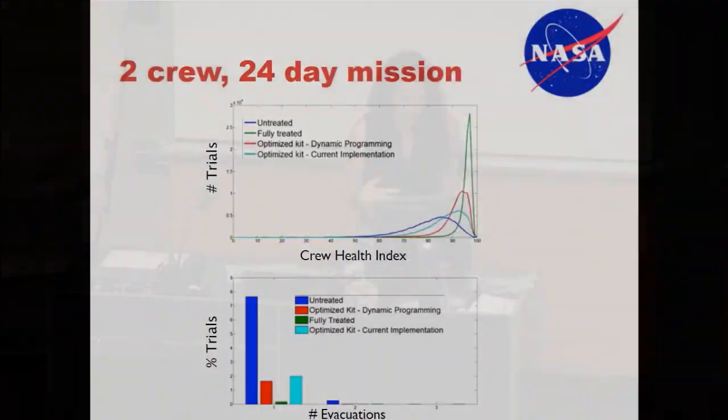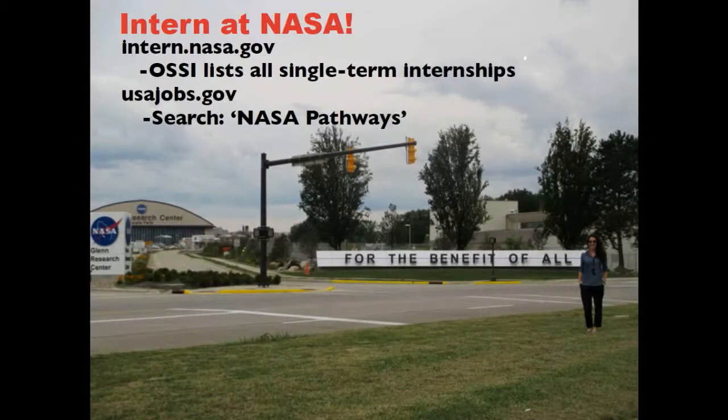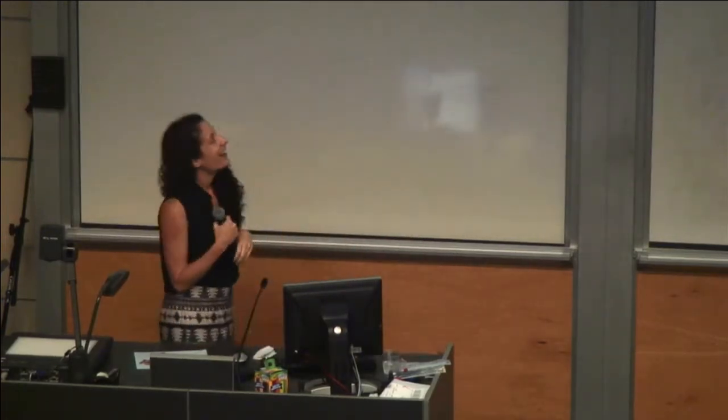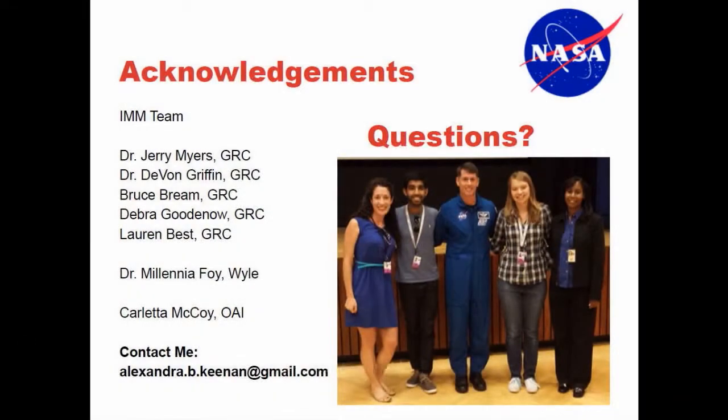For students interested in interning at NASA: you can visit intern.nasa.gov for short-term opportunities like a single spring, summer, or fall semester. For longer co-op opportunities, go to usajobs.gov and search NASA Pathways. I worked with Dr. Jerry Myers and Dr. Devon Griffin as project managers on the IMM project. Everyone was fantastic, I learned a lot, got to meet some astronauts, and I'd highly recommend it. Feel free to contact me with any questions.